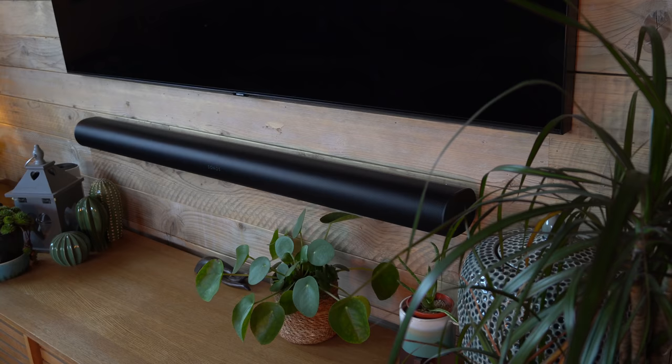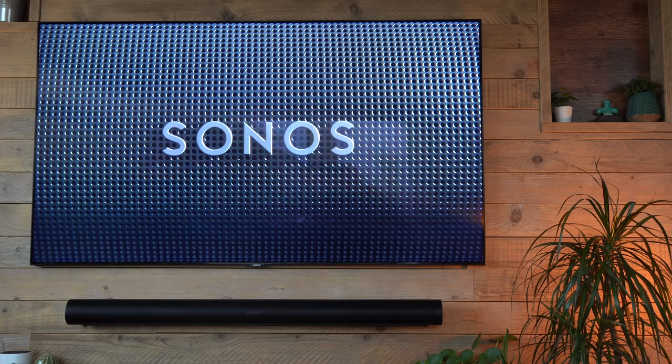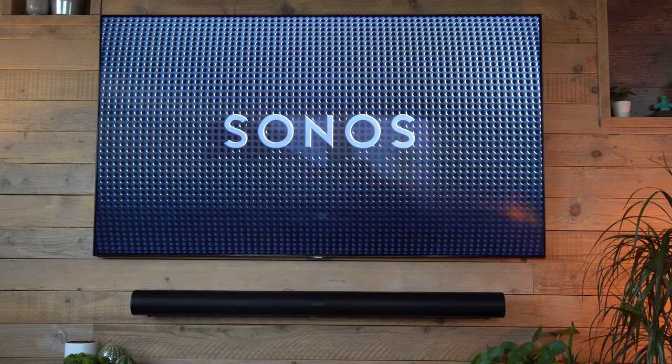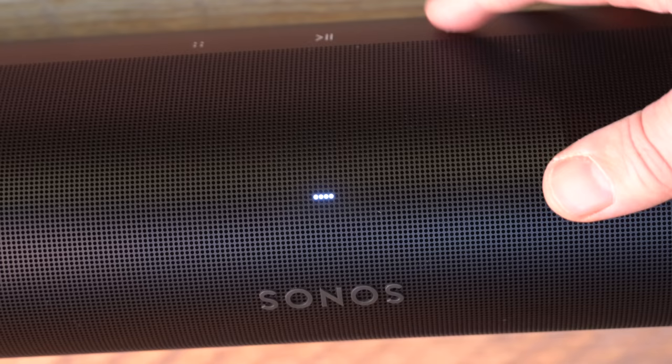Another advantage of wall mounting is that you're unlikely to have anything in the way — anything blocking it will distort the direction of the sound coming out. I definitely recommend having it mounted so all the sound can escape as intended. As you can see when it's on the wall underneath the TV — this is a 65-inch TV — it would look almost identical under a 55-inch, and it looks fantastic.